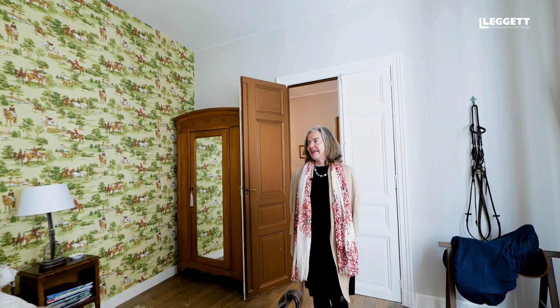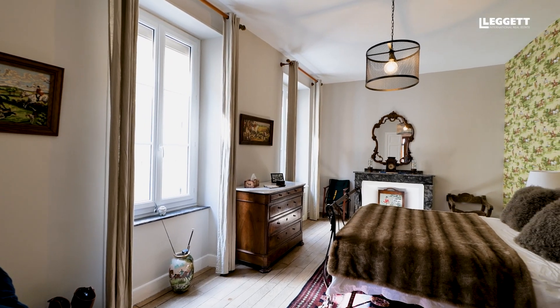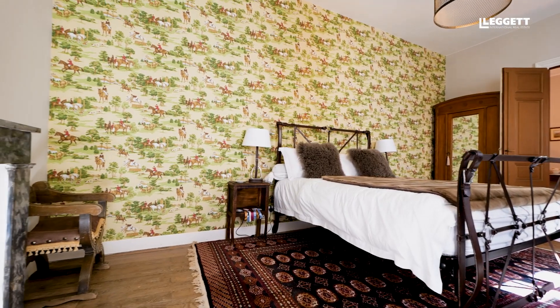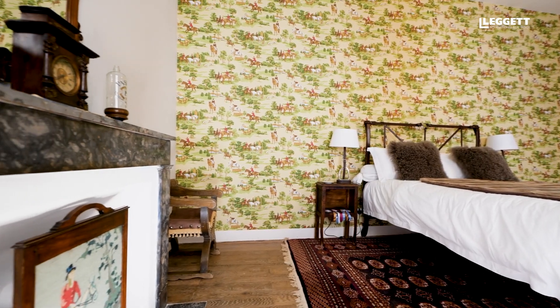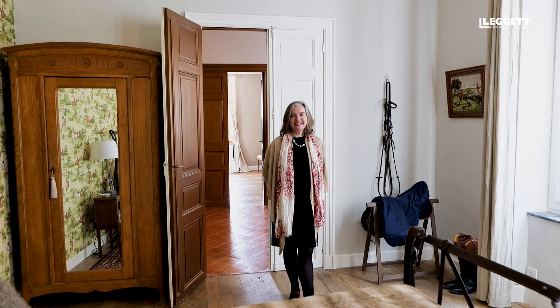I won't show you all the bedrooms but this one is the most interesting — the equestrian bedroom. As you can see the level of restoration is really excellent. We have a lovely light room, the ceilings are very high, there are plenty of features, it's really interesting.